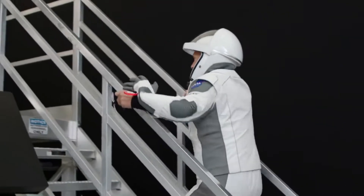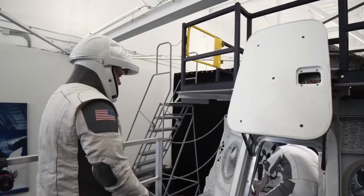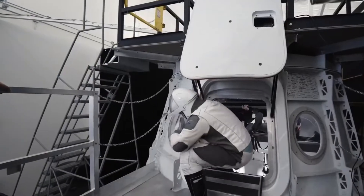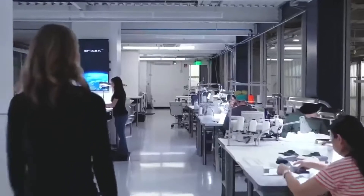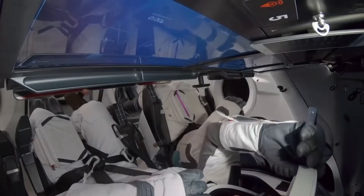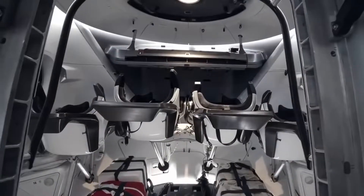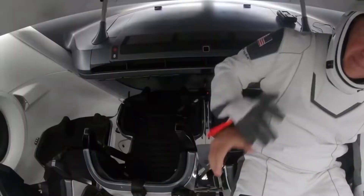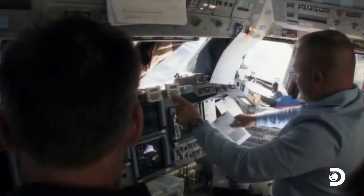SpaceX needed to secure 100% weld quality on each section of its Crew Dragon spacecraft to prepare for its first human trip in 2017. To do so, they needed to establish an in-house certification procedure and welding facility at their Hawthorne, California headquarters. Most importantly, it meant asking each welder whether he or she could accept responsibility for their job and prioritize quality above speed and throughput.